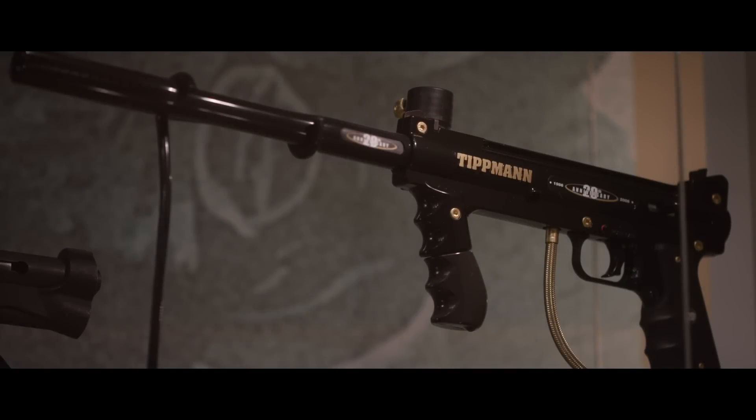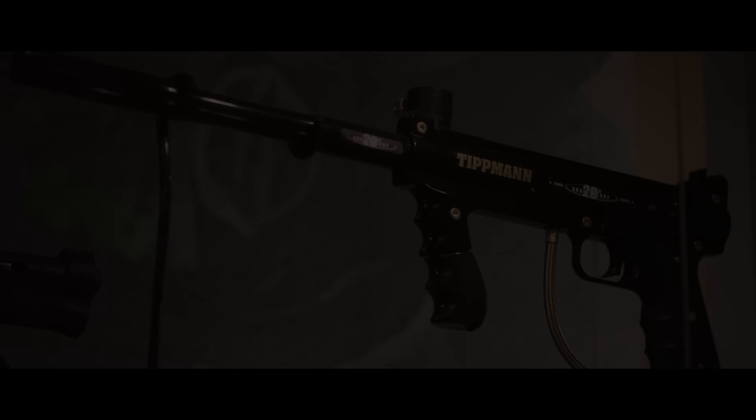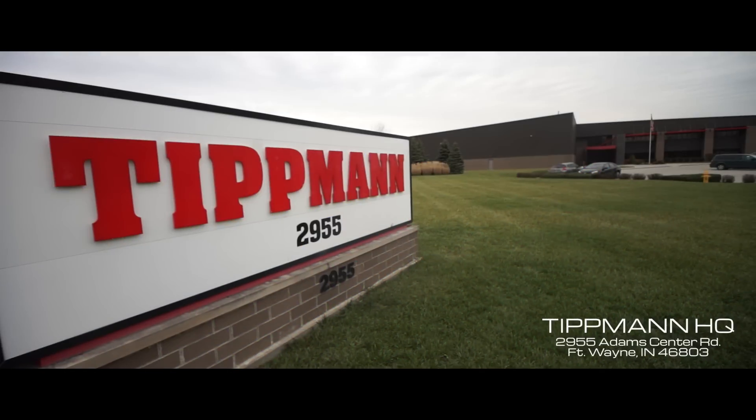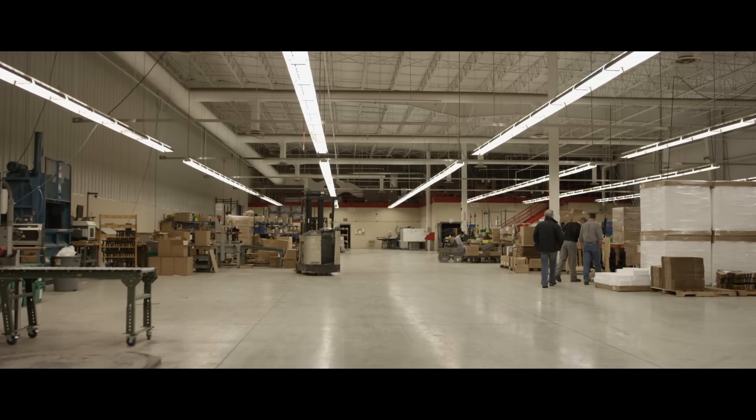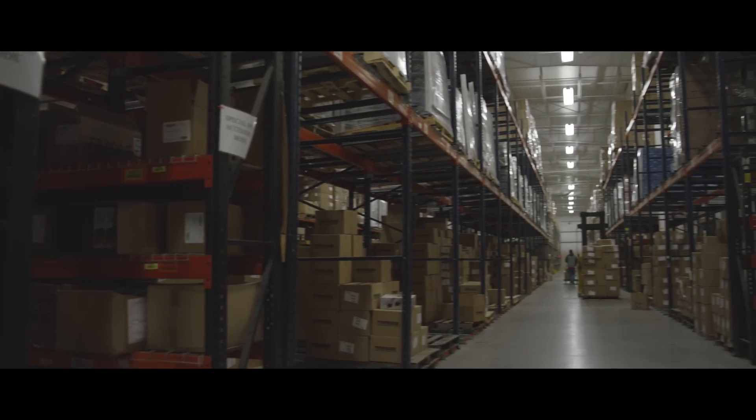Since 1986, Tittman has produced some of the highest performing markers and accessories in the paintball industry. This Fort Wayne, Indiana based company opened their doors to give us an exclusive look inside their headquarters and manufacturing facilities.